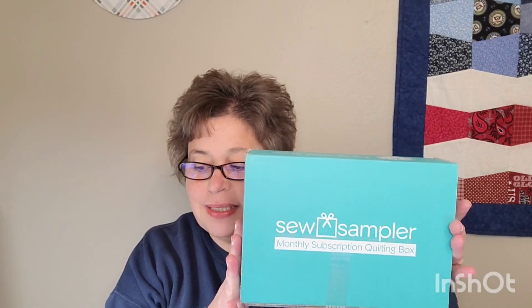Hi everybody, it's Angela, welcome back to my channel. Today I'm going to unbox my December 2022 Sew Sampler Box, a subscription box from Fat Quarter Shop. It is a monthly subscription and it's $24.95 a month plus shipping — mine usually comes out to about $32. I'm so excited!